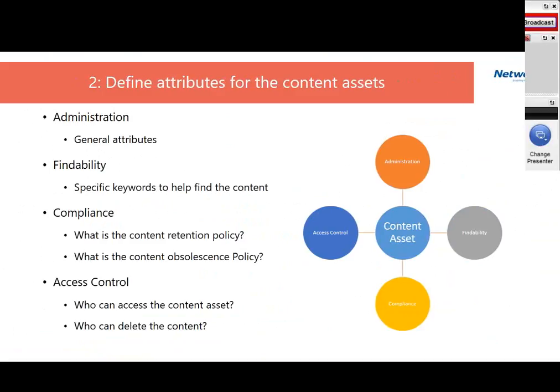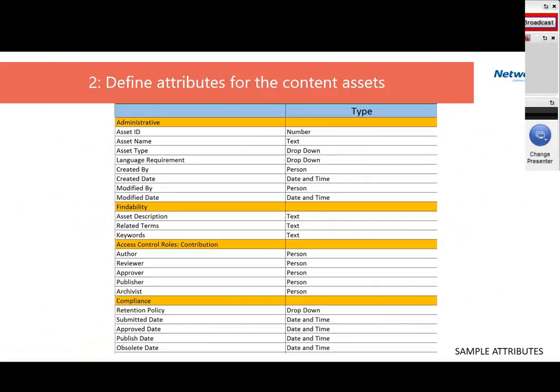Here's an example of how we classify assets in our engagements. Administrative attributes for a document might include asset ID, name, type, and language, and may be of different types like dropdown, number, or text. For those working with SharePoint and Office 365, you're probably already thinking about how to implement these in SharePoint. In our experience working with customers, most have taken administrative and access control attributes quite seriously, but findability and compliance attributes are often overlooked — and these are important for an effective content governance strategy.